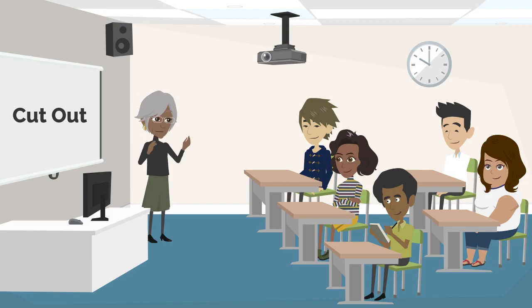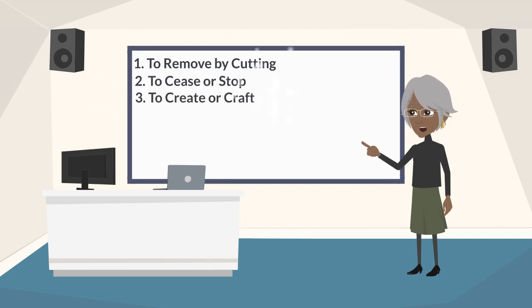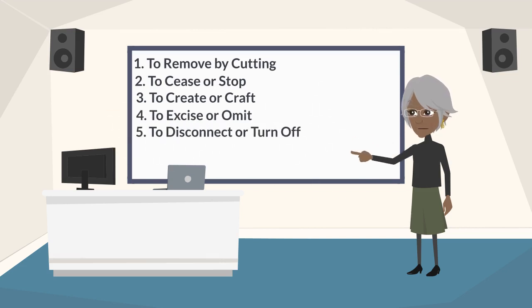Now, let's have a quick recap. Our first meaning of 'cut out' is to remove by cutting. Our second meaning is to cease or stop doing something, especially a habit or behavior. Our third meaning is to create or craft by cutting, often from materials like paper or fabric. Our fourth meaning involves excising or omitting something from a text, document, or speech. Our fifth meaning involves disconnecting or turning off machines, devices, or power sources. Our final meaning is to depart or leave a place or situation suddenly or hastily.